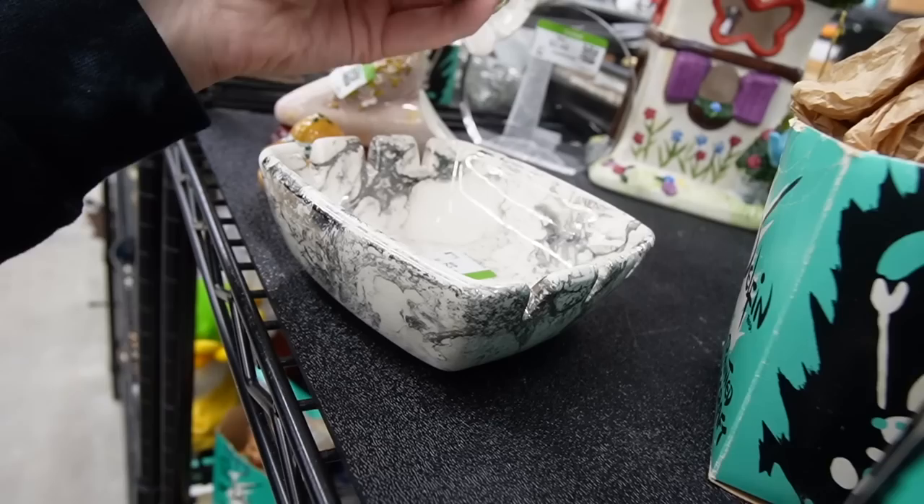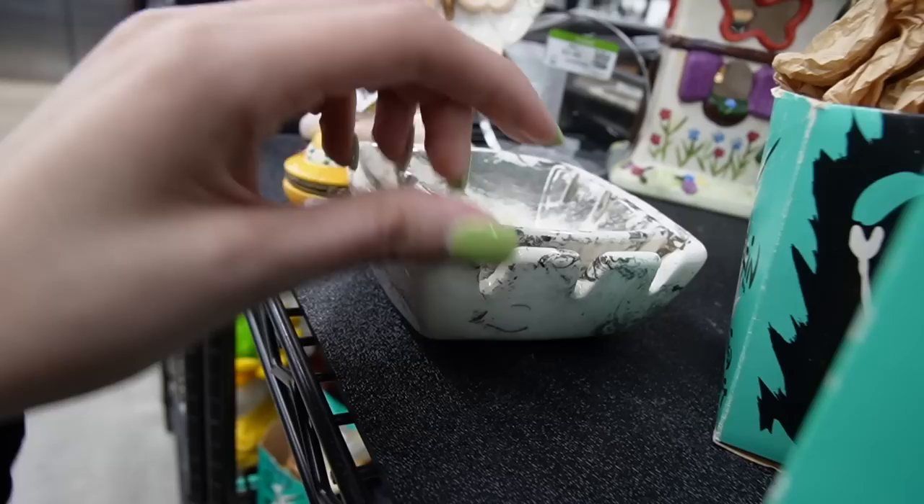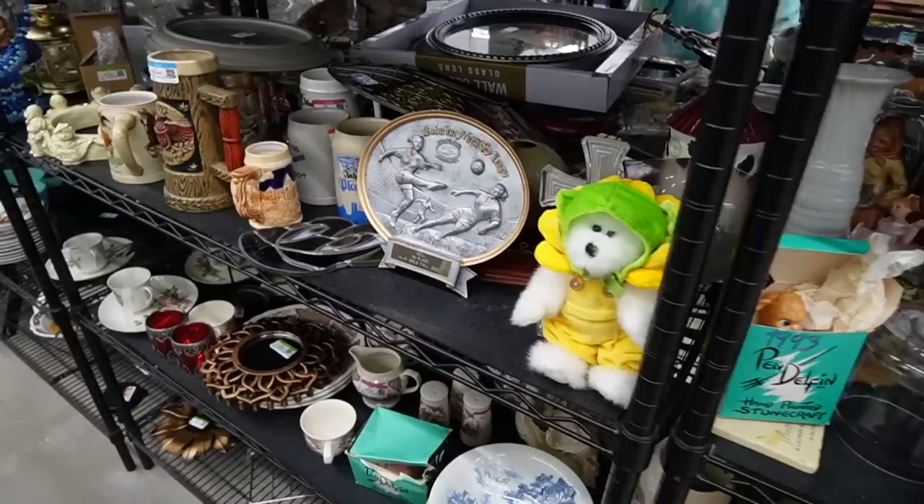Nesting ashtrays. Santa Anita Ware, California. Oh, fancy! The big one has a chip — I just felt it on my hand. Here's some more. It's all chipped up, it's not even worth looking at. Let's keep moving.